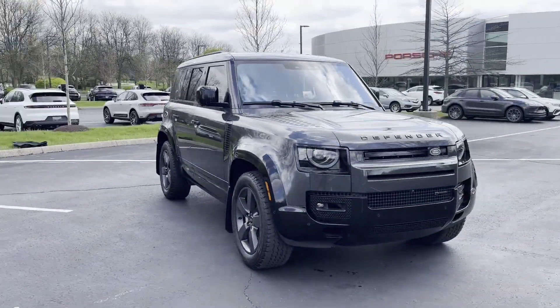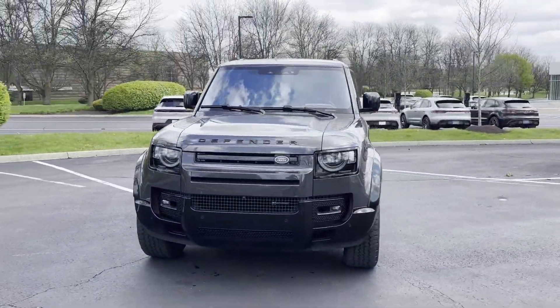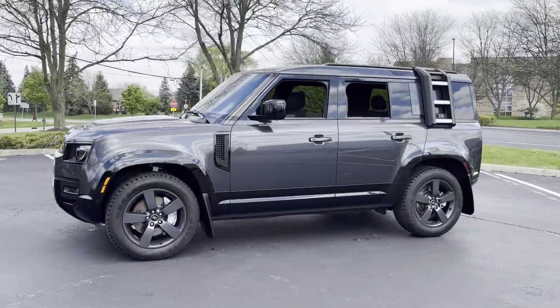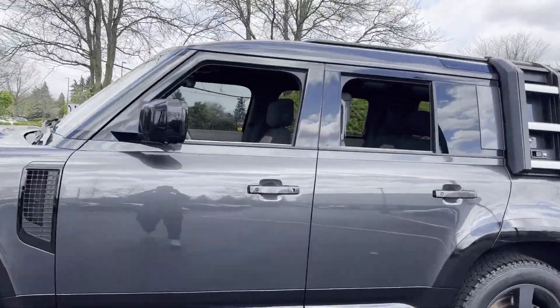2022 Land Rover Defender. With less than 20,000 miles on the odometer, this SUV offers space as well as power and performance.